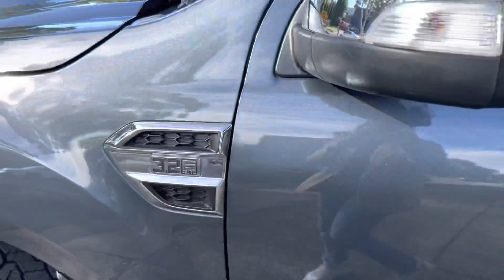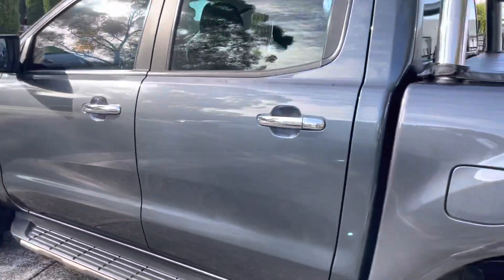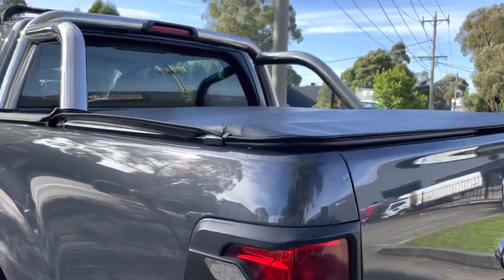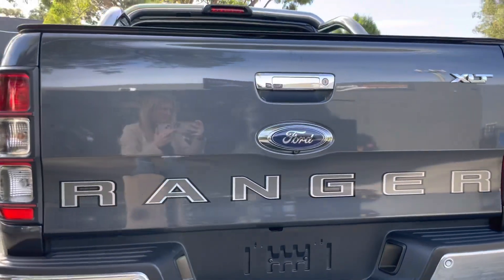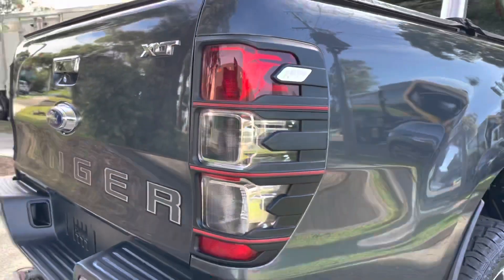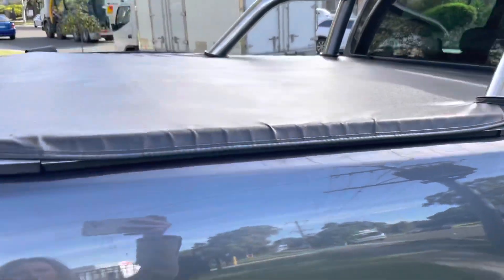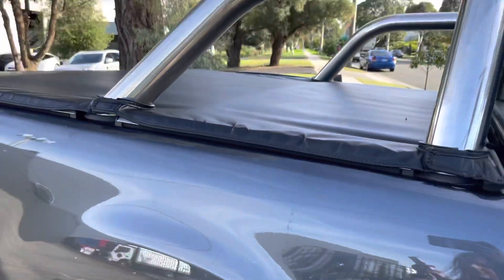It does have a lot of expensive options and extras such as your bull bar, snorkel, side steps, sports bars, tub liner, tonneau cover as you'll see there, and your tow bar as well. We're just coming across the rear where you can see it's all been kept in really great condition — no dints, marks, or scratches, and there are absolutely no rips or tears in your cover there.